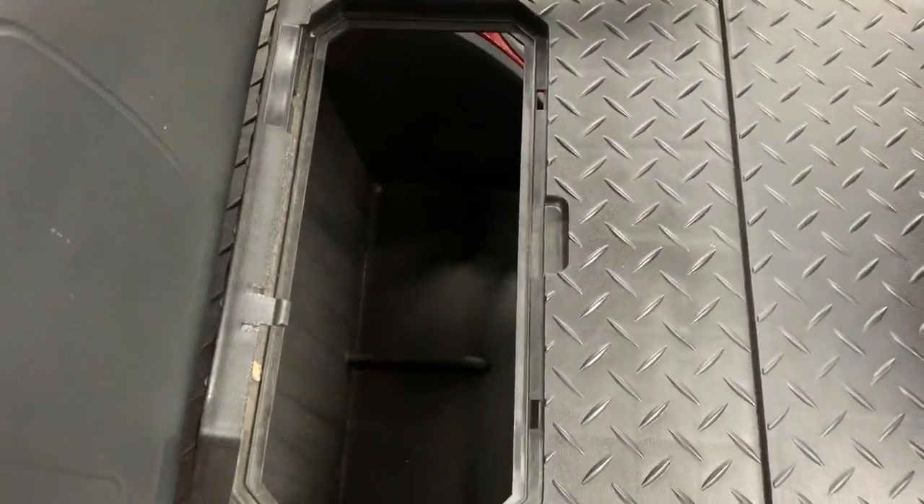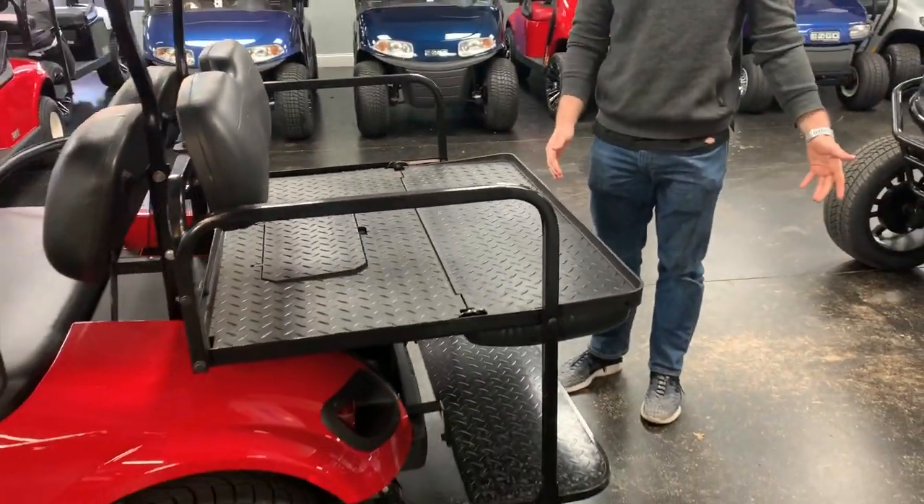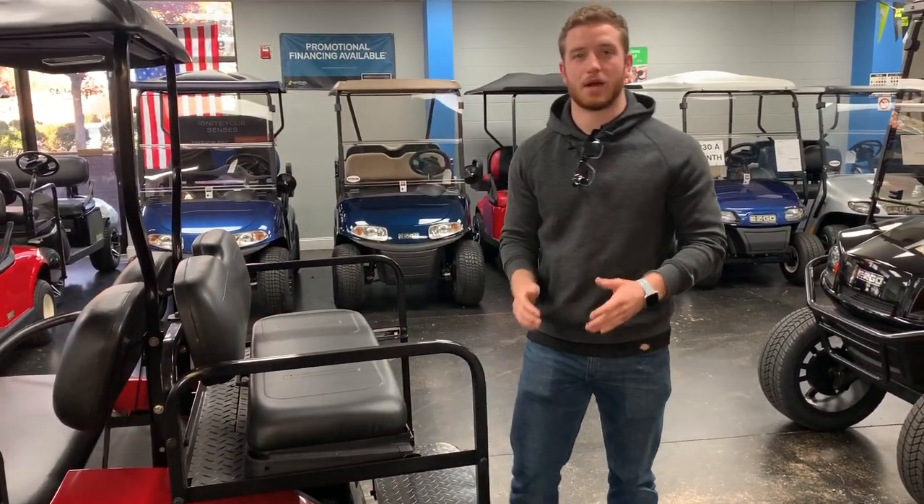If you come around to the back, like most of our golf carts, it has a fold-down back seat with extra storage — big enough to hold a cooler or really anything else you can think of. This bed is big enough to haul around a little bit of extra cargo if you wanted to use it for that.